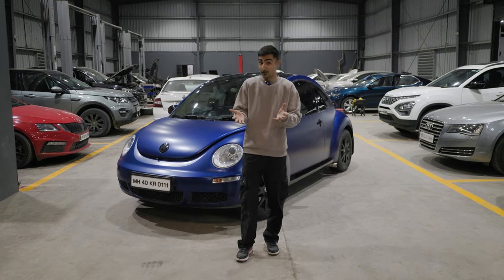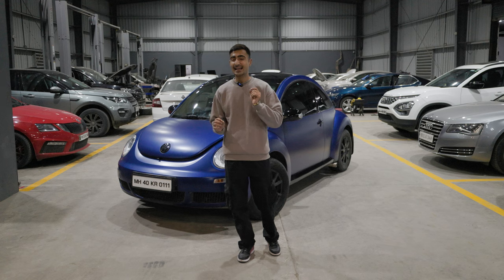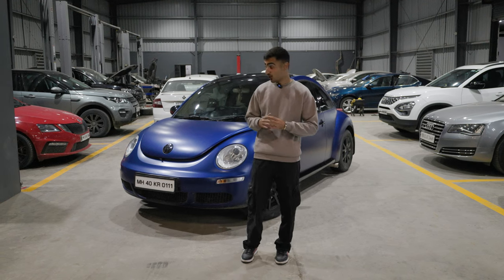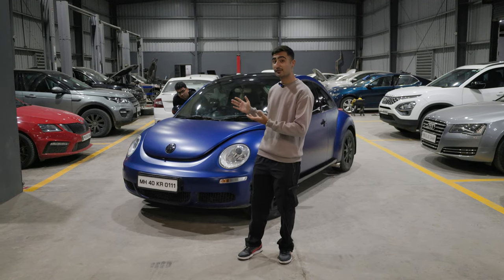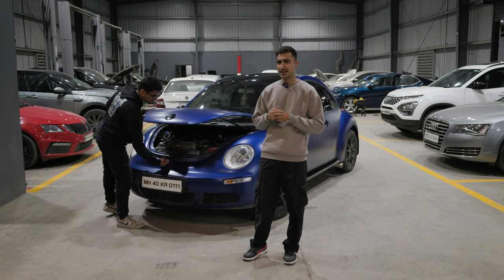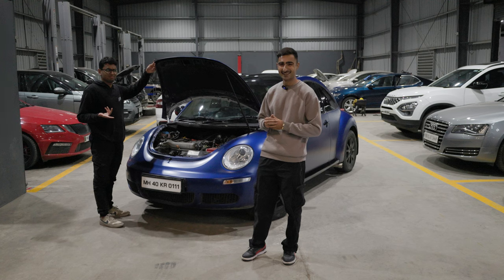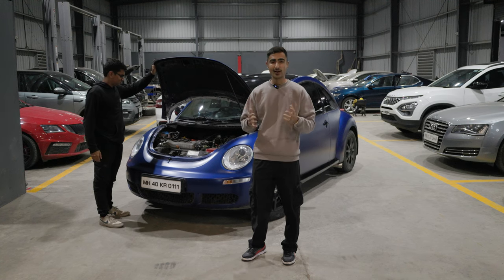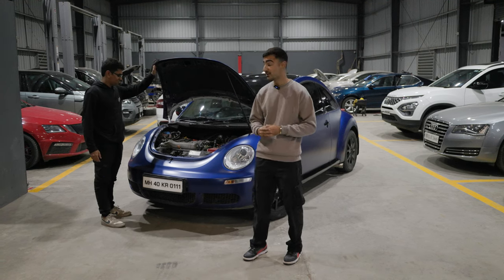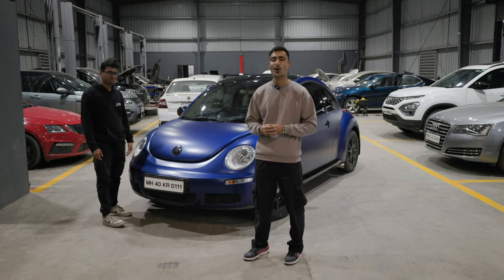Never judge a book by its cover — we've heard that phrase a lot of times. But today I'm driving a living example of it. What seems like a rather cute little Beetle lurks a very iconic engine. Ladies and gentlemen, welcome to the Drivers Hub. Today I'm going to be driving a 1.8 Swap 2010 Beetle and I'm here to tell you all about it.